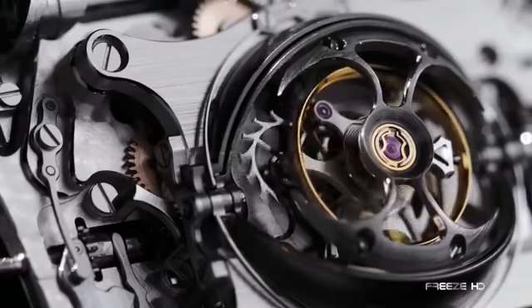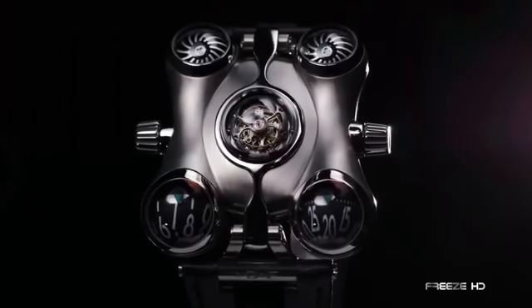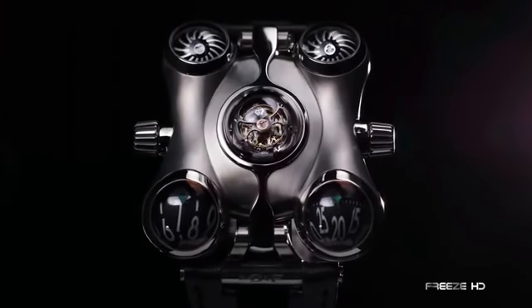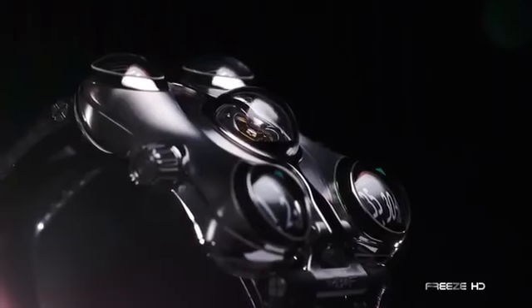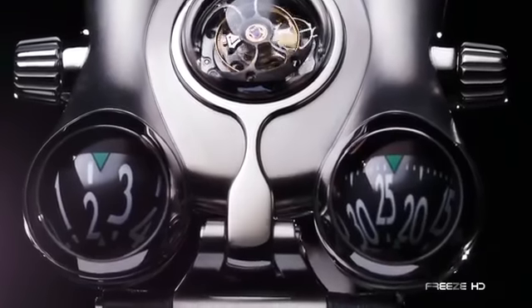Spinning at the heart of the Space Pirate is a central dome which accommodates a flying tourbillon, available in a range of materials. The most expensive version of the HM6 is constructed from sapphire and platinum, and goes for an astronomical $398,000.